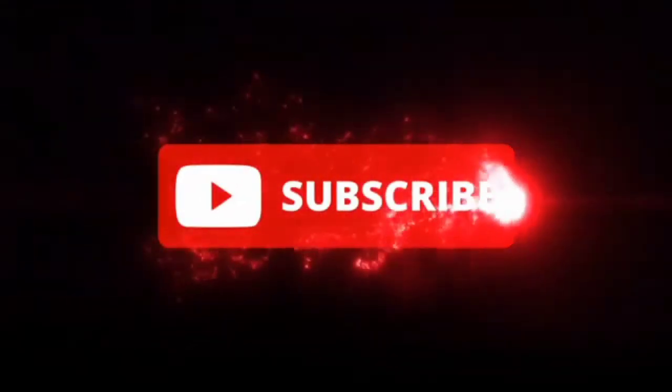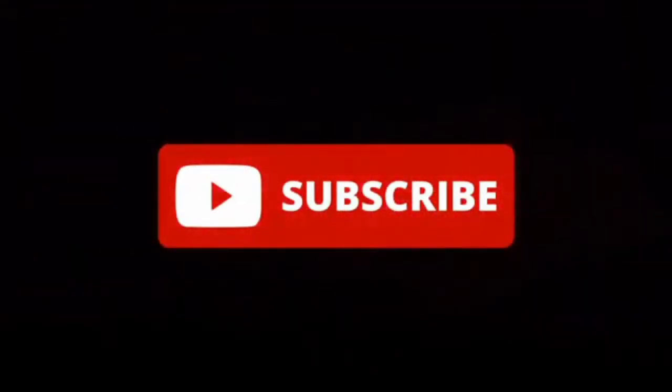Learning is fun. But please, right away, press the subscribe button before the lecture begins.